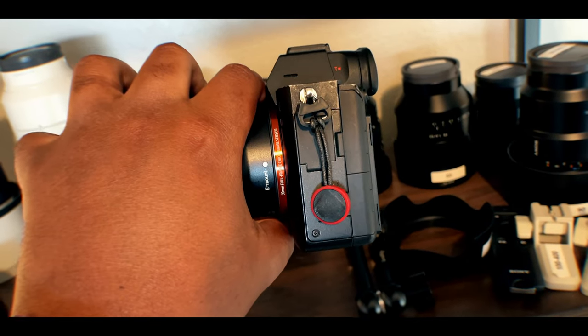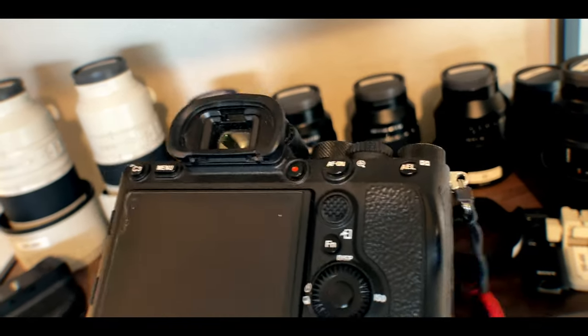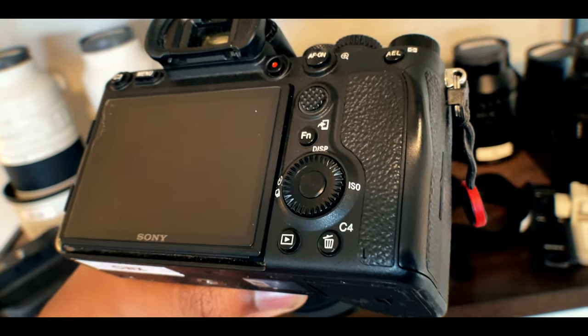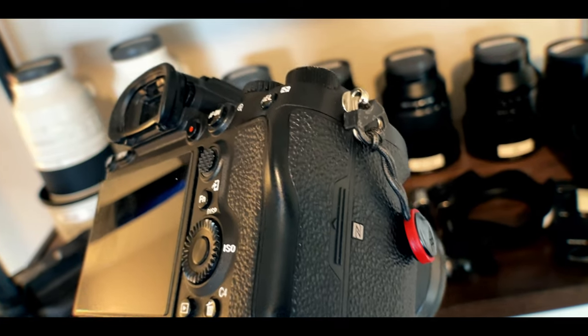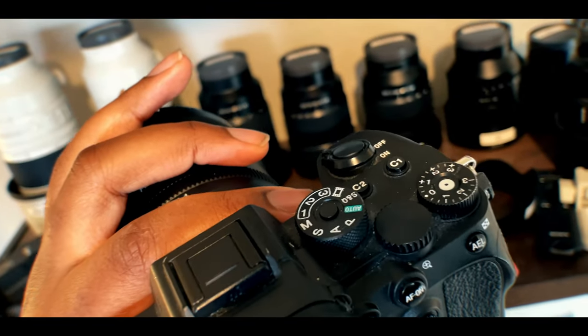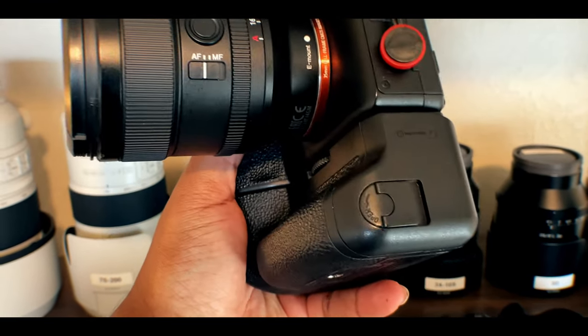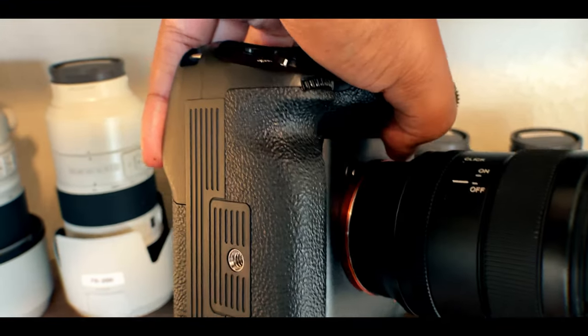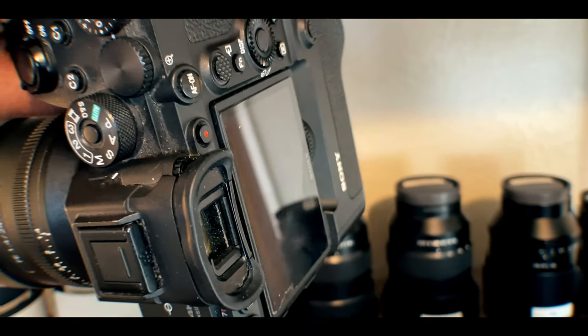As someone who came from the A7 III to the A7R IV, I found that the generational jump in the body was a big upgrade for me. Having a nicer thumb pad, a grip that felt much better, ports on the left side that felt a lot tighter and cleaner — I didn't have to worry as much. It was just more comforting to have a solid camera in my hands. When you use it with the grip, it became this very sturdy, robust camera that I love shooting portraits with.